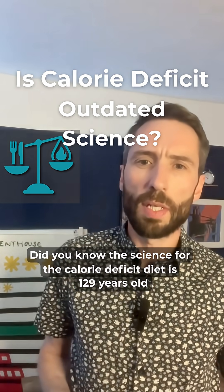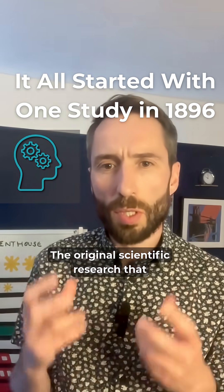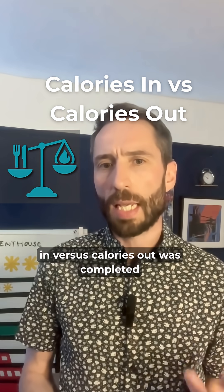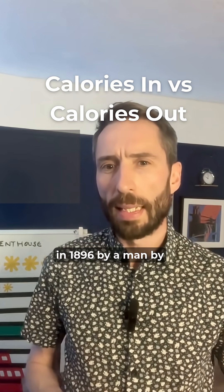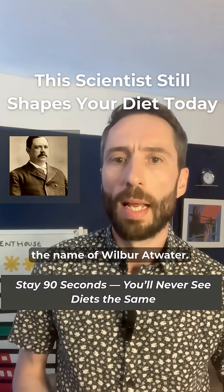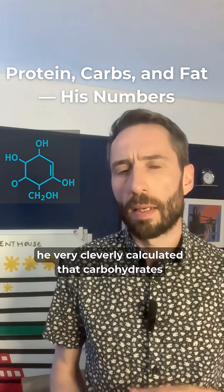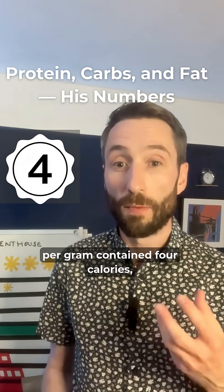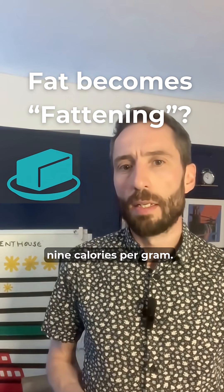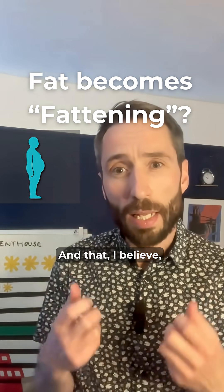Did you know the science for the calorie deficit diet is 129 years old? The original scientific research that still underpins the idea of calories in versus calories out was completed in 1896 by a man by the name of Wilbur Atwater, and using the science of the day he very cleverly calculated that carbohydrates per gram contain four calories, protein per gram four calories, and fat nine calories per gram.